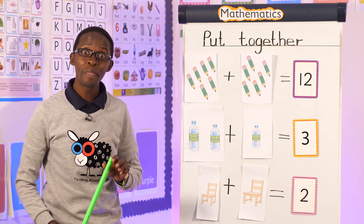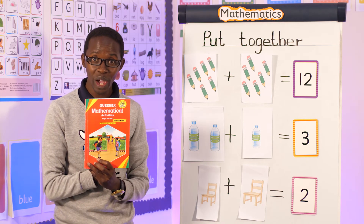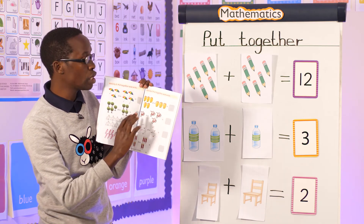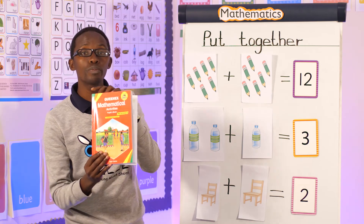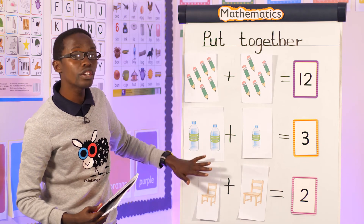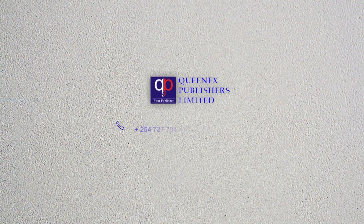Now I want to give you an assignment. I want you to take this book — can you see this book? Open page 80, and then you do this work for me. Make sure you count slowly, and then write the answers. If you don't have this book, take another book that has pictorial sums or this kind of work, and then do it. Give your mommy or your daddy to mark it. That is the end of our lesson — bye bye!